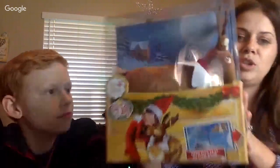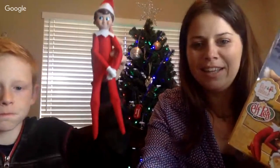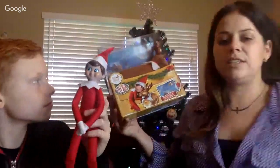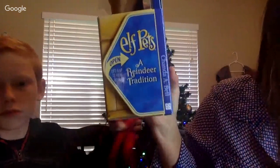The first exciting item that we got is this one. I actually thought about buying a new elf but they didn't change the elves. So we picked up the Elf Pets Reindeer - I've never seen him before! We got him for about $25. Let's unbox him for you guys.